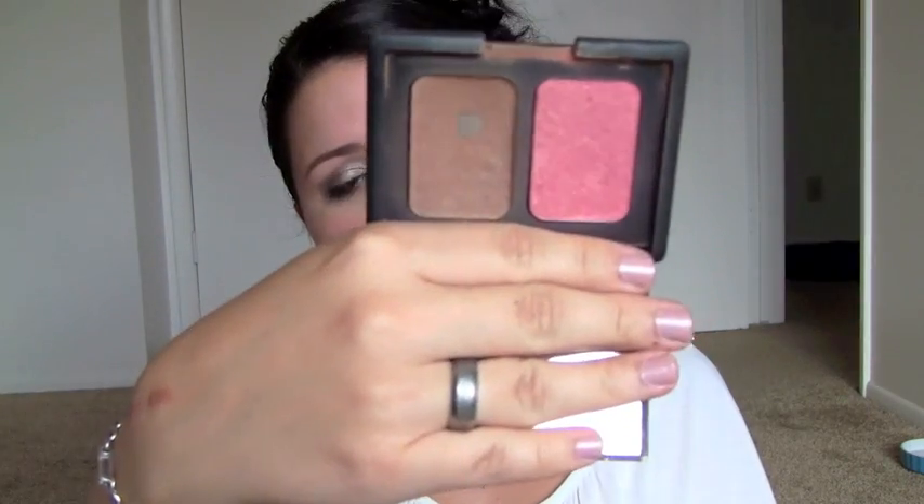The last makeup product is my NARS Laguna Bronzer, and I actually hit pan, which is crazy because I have so much makeup I never really hit pan. I usually get bored with something or move on to something new before I ever get to this point. I just absolutely love this bronzer. There's not too much shimmer in it — it does have a slight, slight shimmer. To me it's almost not noticeable, but I know a lot of people feel like there's a lot of shimmer in it.